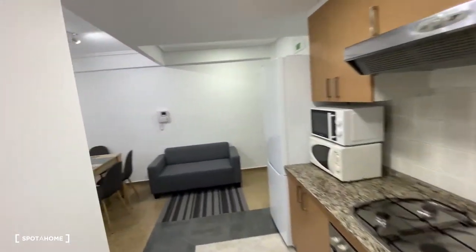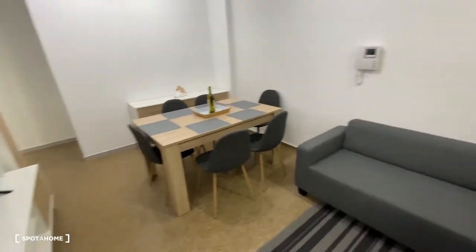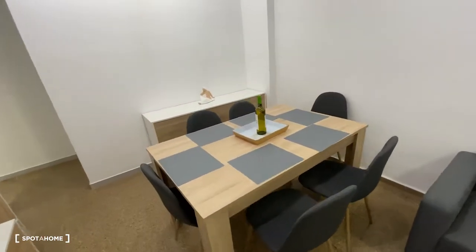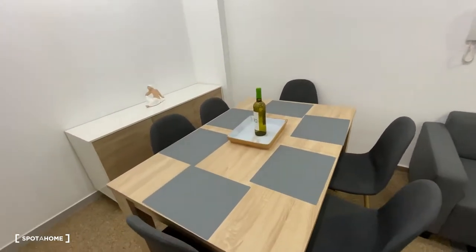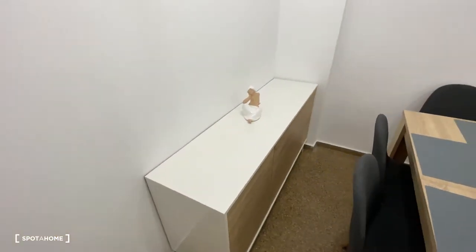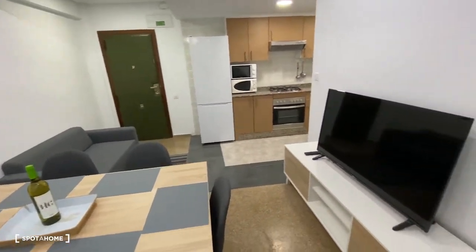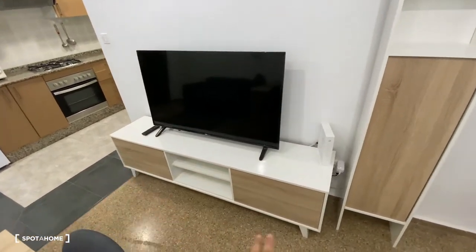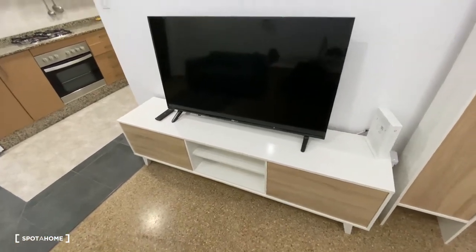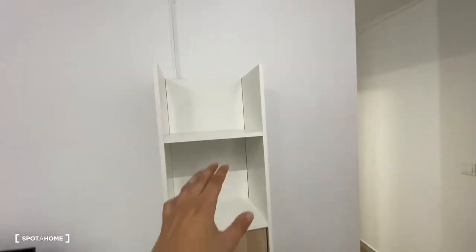We're going to head into the living room area, which is a really neat living room. We've got a rectangular table with six chairs surrounding it and some decoration in the center. We've got a piece of furniture with some decoration on top, and on the other side a pretty massive television on top of another piece of furniture. On the right-hand side, there's another piece of furniture with some shelf space for storage or decoration.